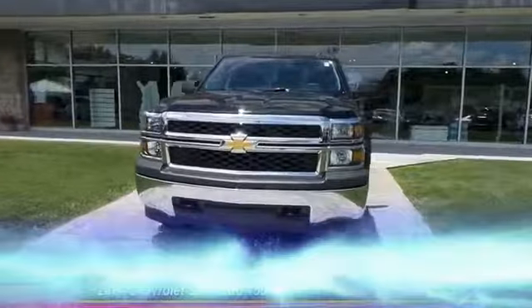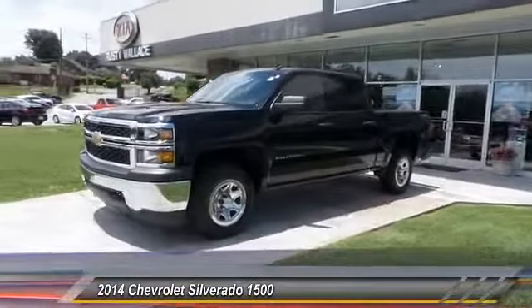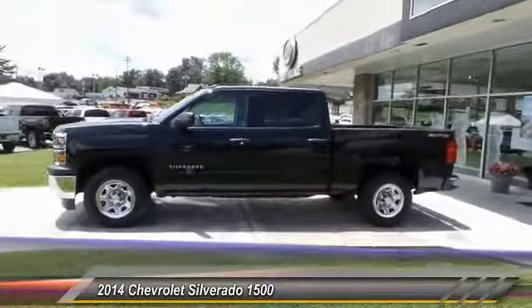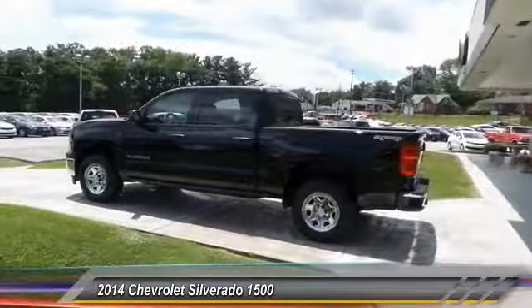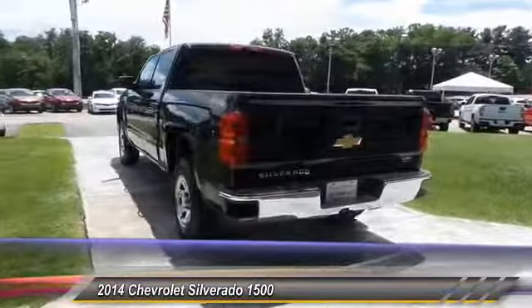The 2014 Silverado 1500. The Chevy Silverado 1500 has the lowest cost of ownership of any full-size pickup. This vehicle has less than 25,000 miles. Here are some of this vehicle's great options: anti-lock braking system, traction control, four-wheel drive.